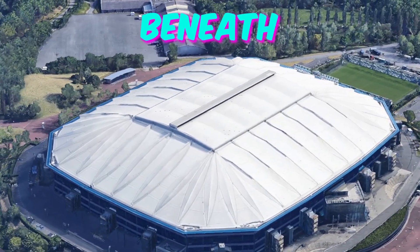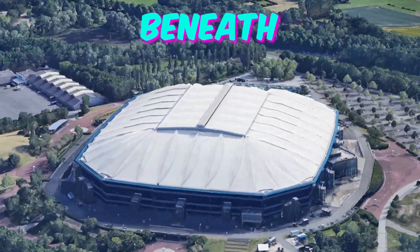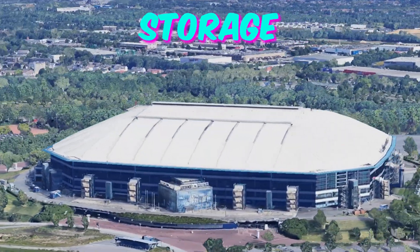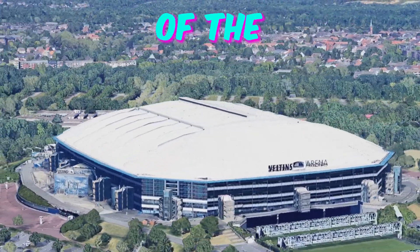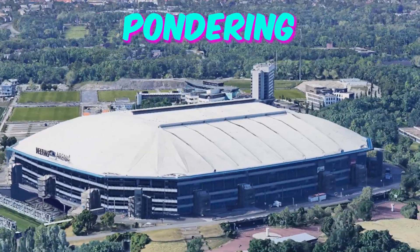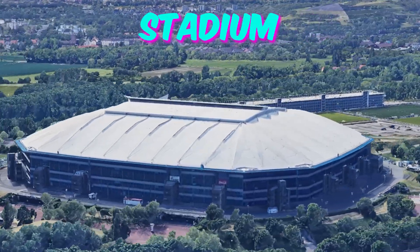Fact 4: Beneath the surface — subterranean secrets. Arena Aufschalke harbors a hidden labyrinth beneath its surface: a network of service tunnels and chambers vital to the stadium's operation. From maintenance hubs to storage facilities, these subterranean spaces form the backbone of the venue, ensuring smooth operations behind the scenes. Euro 2024 attendees may find themselves pondering the intricacies of this underground world, marveling at the unseen infrastructure that keeps the stadium running.